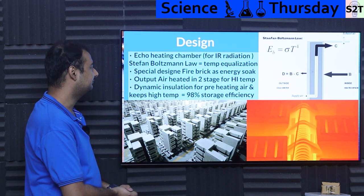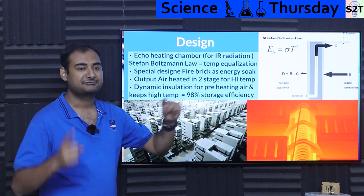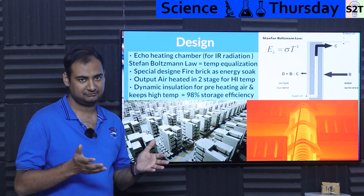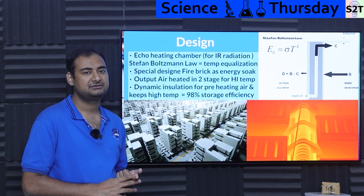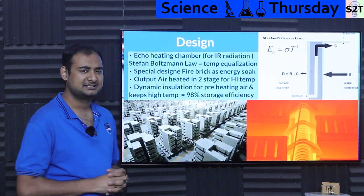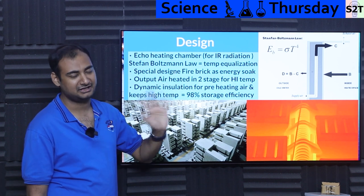So what's the design? They call it an echo heating chamber — not because it produces sound, but because it produces infrared radiation that bounces around a lot. The key difference between this design and all others I have seen is that most systems focus on conduction and convection, whereas here they are primarily focusing on radiation. It's not a vacuum cylinder, but they are still designing everything around radiation. There is a law — the Stefan-Boltzmann law — that explains why.